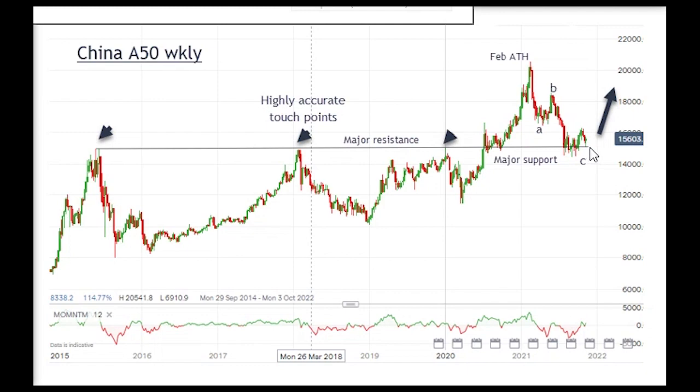That is a high probability trade. From the surge up into a new all-time high back in February, we have an ABC — a very clear three-wave correction — and it is a correction because it's in three waves. Now of course if the market drops way down it's no longer three waves, but as of now we have three waves down and it's come back to touch this line here, and I believe it is ready and poised to advance quite strongly.